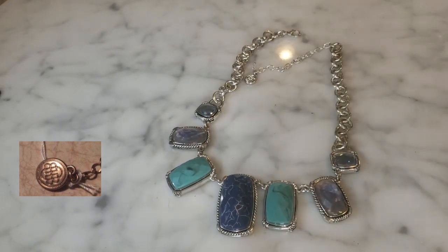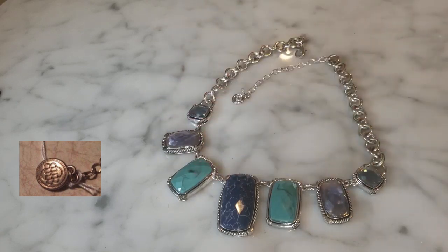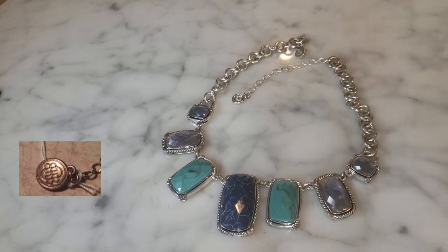Dana Buchman was a real person. She went to the Rhode Island School of Design and worked under Liz Claiborne in the knitwear department in the 80s. She left after a few years, and in 1987 she founded her own line of Dana Buchman — mostly focused on clothing, accessories, and jewelry. Back in the day, Liz Claiborne was very desirable in the 80s, and so was Dana Buchman, sold at places like Nordstrom and Saks Fifth Avenue.